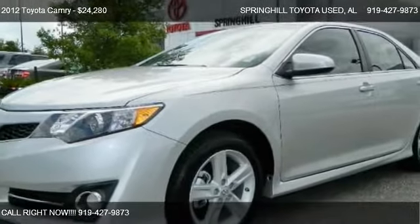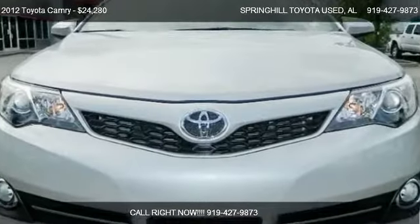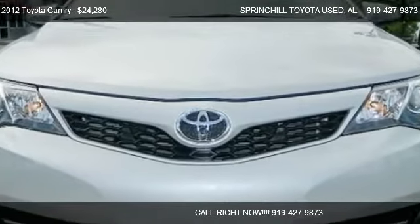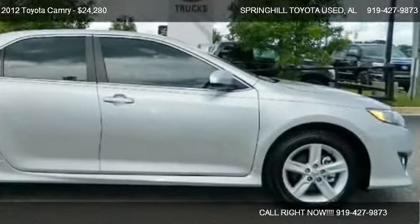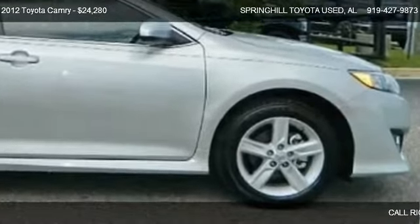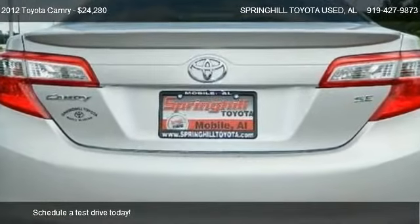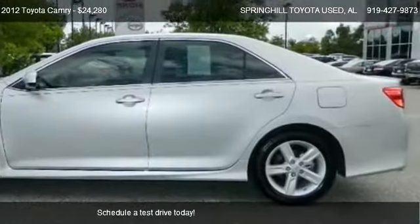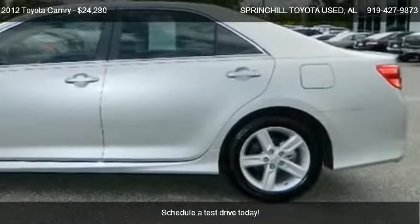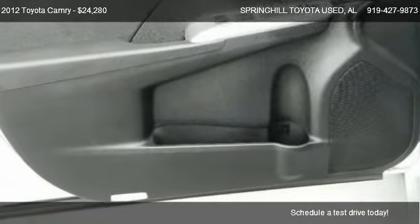This 2012 Toyota Camry is offered by Spring Hill Toyota. Priced at $24,280, this Camry is ready to sell. This 2012 Toyota Camry has just over 3,041 miles.